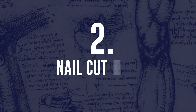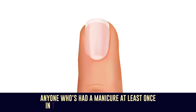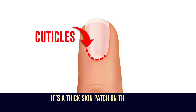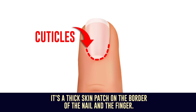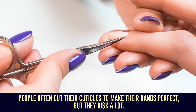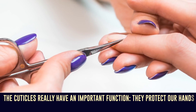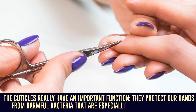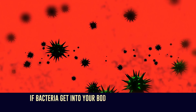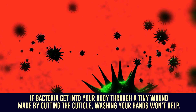Number 2: Nail Cuticles. Anyone who's had a manicure at least once in their life knows the word cuticle. It's a thick skin patch on the border of the nail and the finger. People often cut their cuticles to make their hands look perfect, but they risk a lot. The cuticles have an important function — they protect our hands from harmful bacteria that are especially abundant in big cities. If bacteria get into your body through a tiny wound made by cutting the cuticle, washing your hands won't help.